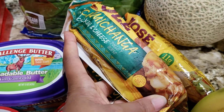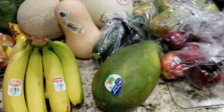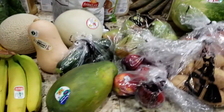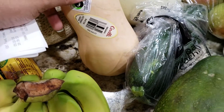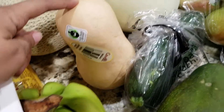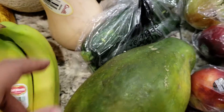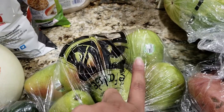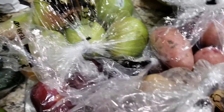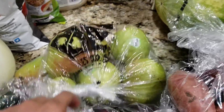I got a couple of the Jose Ole chimichangas, chicken and cheese flavor. Then I got tons of produce: bananas, a cantaloupe, an organic butternut squash, a honeydew melon, two zucchini, a papaya, and some pears — mommy brain, sorry y'all, I am in such a fog today. My allergies are killing me so bear with me.